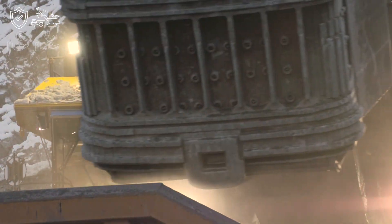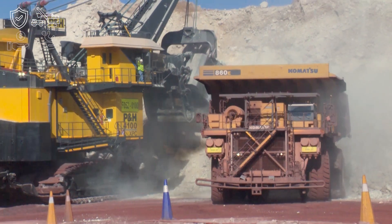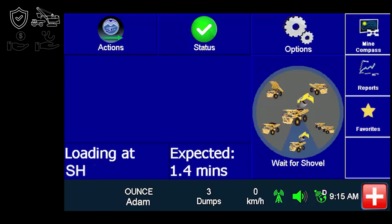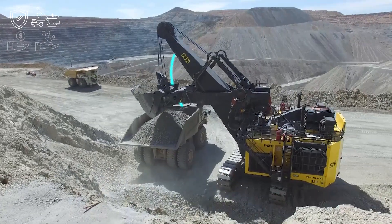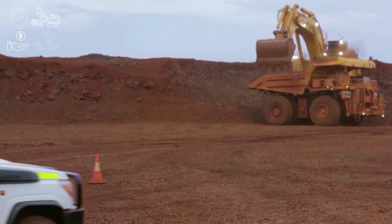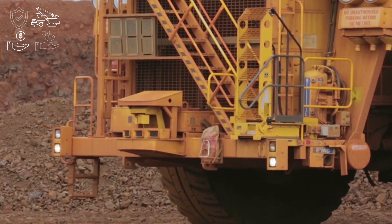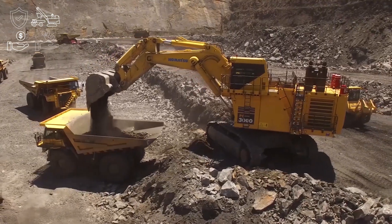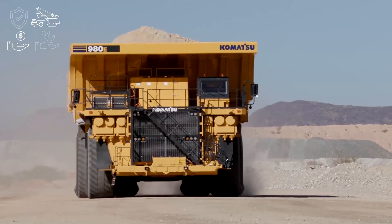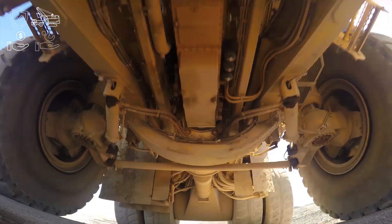Achieving your asset's maximum productivity relies greatly on understanding its performance. With the endless availability of data, coupled with Komatsu's advanced technologies, usable information and feedback can be at the operators' and your fingertips. Onboard machine sensor information provides the data that enables Komatsu mining solutions to monitor machine reliability. By further analyzing the information, machine performance can be greatly enhanced by using advanced analytics to predict possible failures, as well as highlighting key areas for improvement.